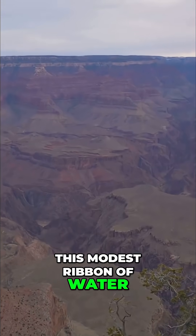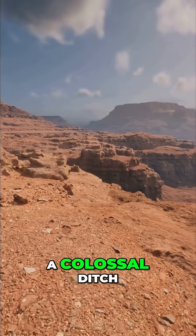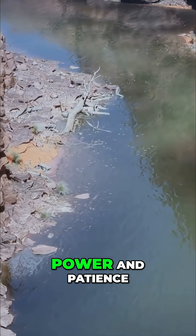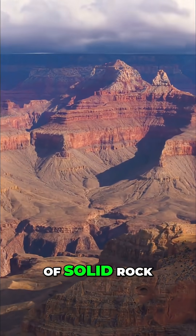This modest ribbon of water, when seen from the canyon's rim, appears almost insignificant — a mere trickle at the bottom of such a colossal ditch. But this is a profound deception, for this river is an artist of immense power and patience. It is the chisel that, over an unimaginable timescale, has carved through millennia of solid rock.